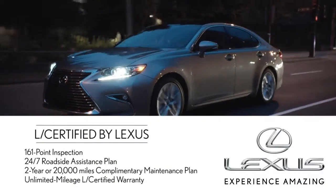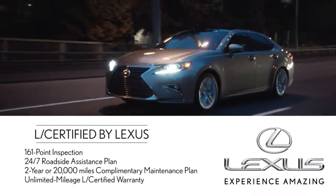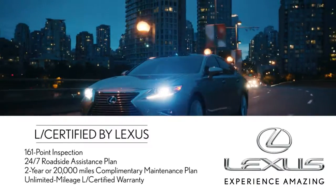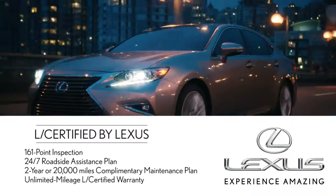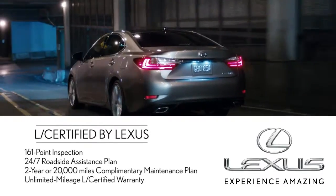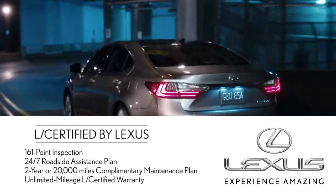When you buy L-Certified pre-owned, you're buying with confidence. Every L-Certified pre-owned Lexus we sell comes with a 161-point inspection, 24/7 roadside assistance, 2 years or 20,000 miles of complimentary maintenance, and an unlimited mileage L-Certified warranty.